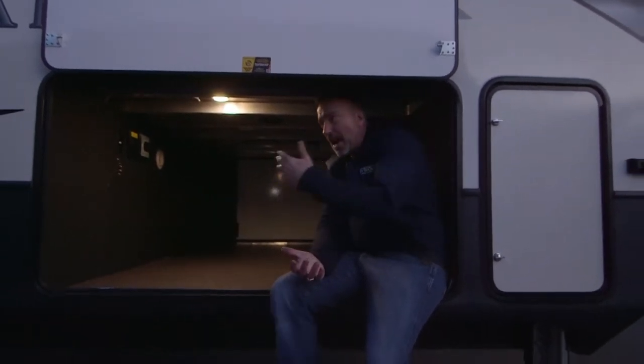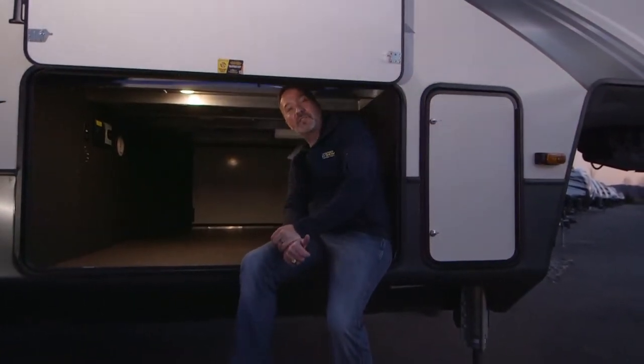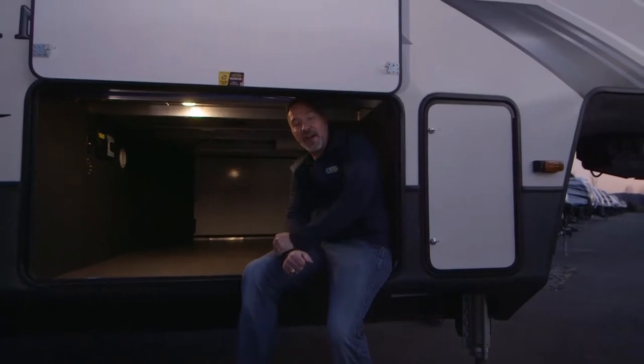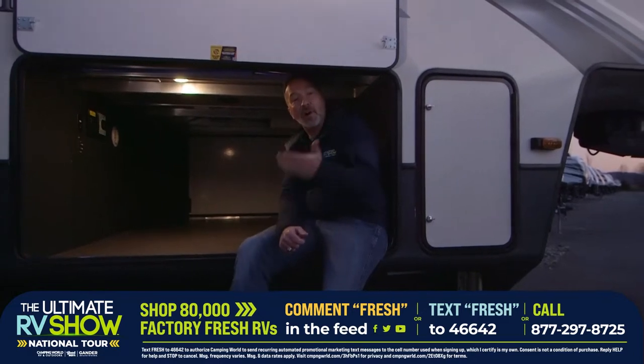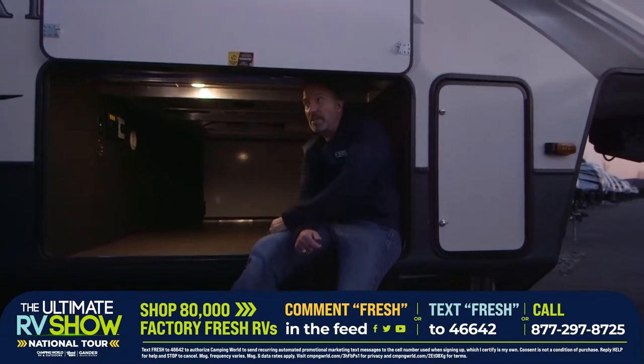We have a heated and enclosed underbelly. Key TV connection, Road Vac connection — the whole nine is right there. I wish I had more time to show you everything inside these Keystone Montanas. What it's about is making sure you enjoy your camping experience. We have specialists standing by ready to walk you through finding the right RV for you. With 80,000 on order and 150-plus locations, there's something you're going to absolutely love. Text FRESH to 46642, comment below, or call 877-297-8725.